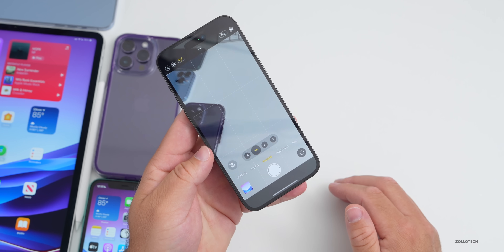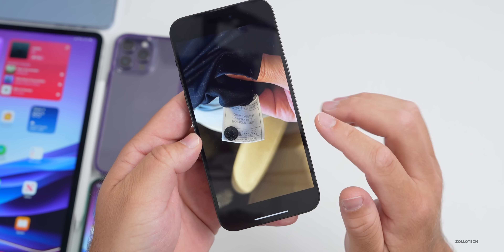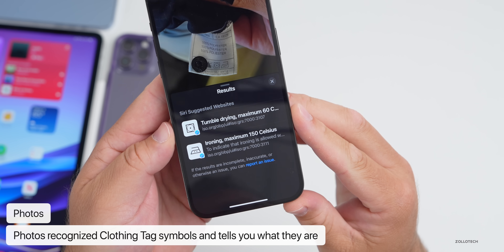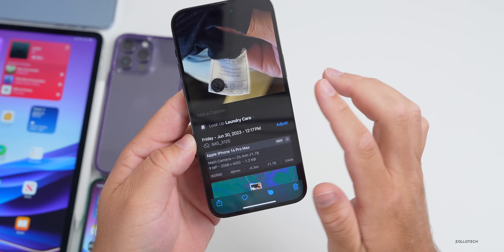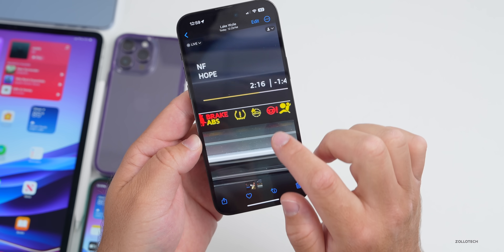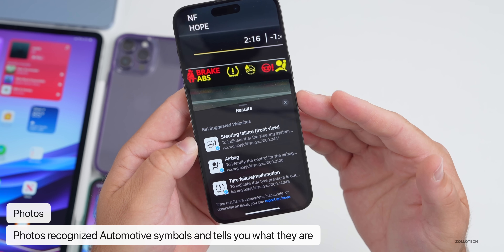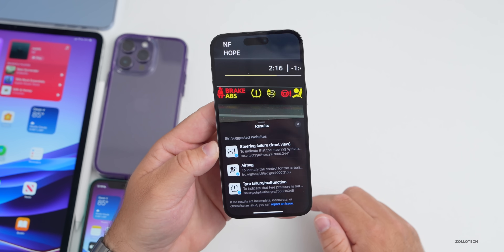In iOS 17 beta 2, if you're using the camera, there's a great new visual lookup feature. I took a photo of a tag on a piece of clothing — tapping on it identifies it as laundry care symbols and tells you what each symbol means, with links for more information. They've also added the same feature for cars: photographing your dashboard symbols lets it recognize things like the steering wheel, airbag, and tire symbols, pulling info from ISO.org.